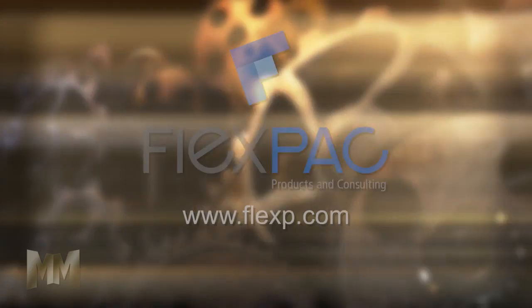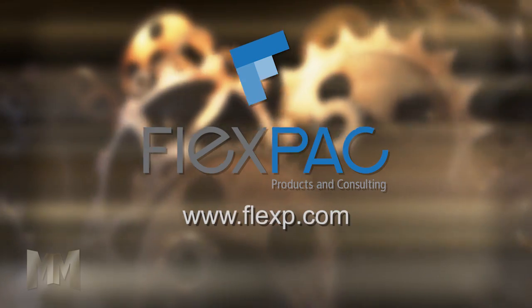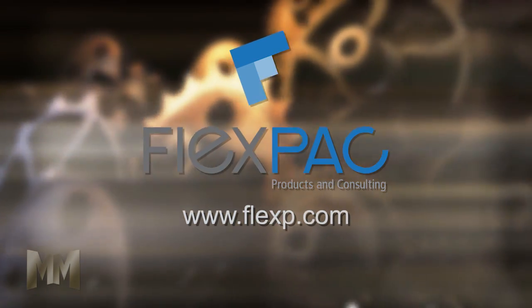To learn more about their proven process and solutions they deliver, visit FlexP.com. This is John Criswell for Manufacturing Marvels. Thank you.